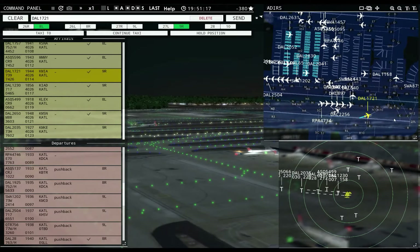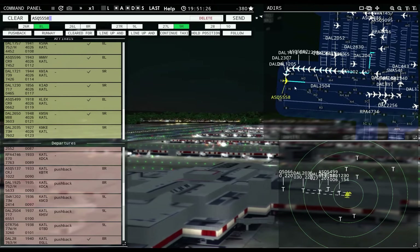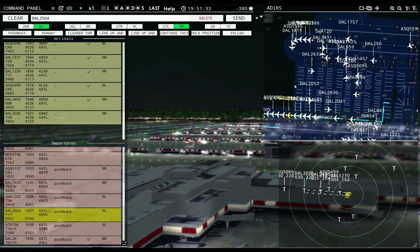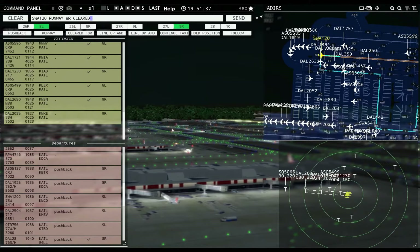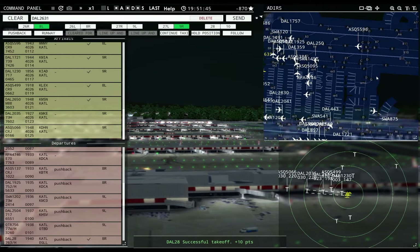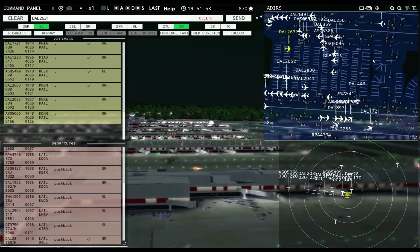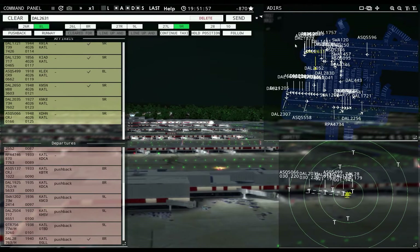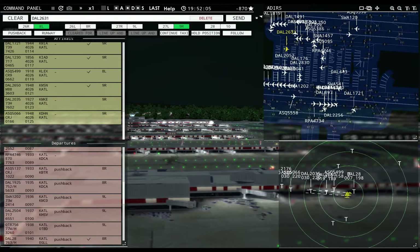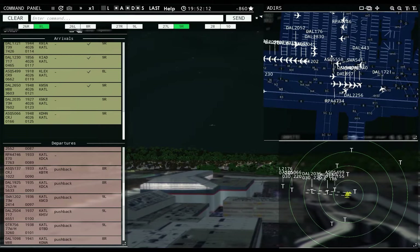Delta 2035: runway 9 right, cleared to land. AC 5066: runway 9 right, cleared to land. Delta 2176: runway 8 left, cleared to land. Delta 1230: taxi to apron via Sierra Lima. I can't push anybody else right now because of these sheer volumes. I've got more planes stacked up across the top than anywhere else — nothing I can do about it right now. This is awesome, but I definitely need to change how I do this — all the planes going one way would fix my problem. Look at this mess — this is terrible, but awesome.